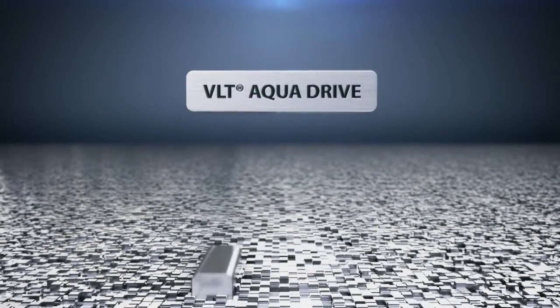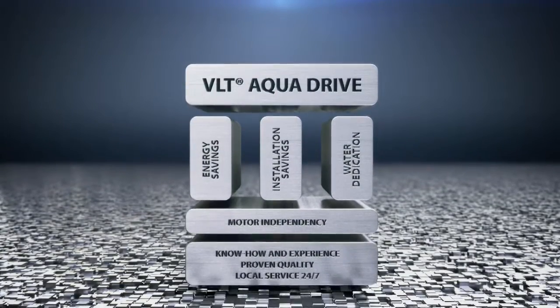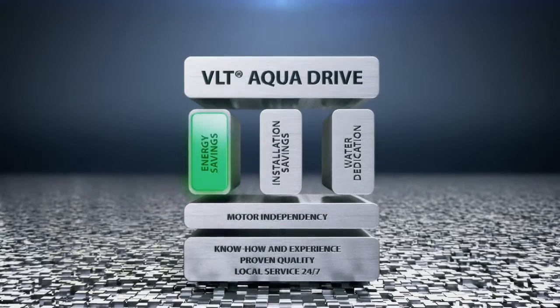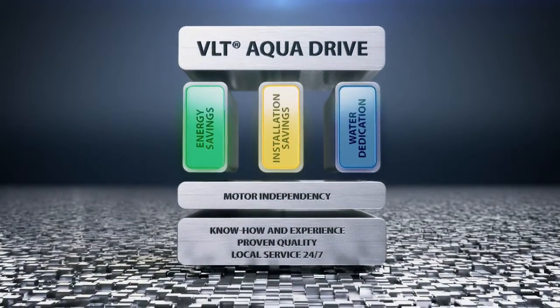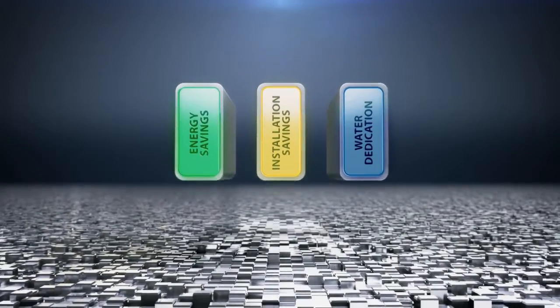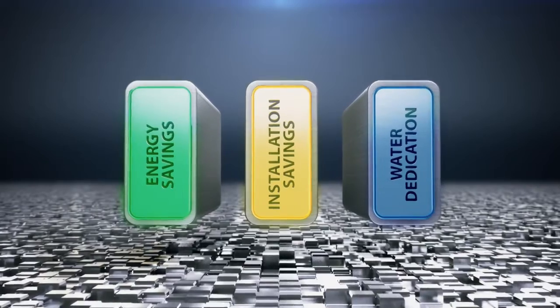The success of the new generation VLT AquaDrive is based on three pillars of excellence: energy savings, installation savings and water dedication. Each pillar provides several reasons why the new generation VLT AquaDrive is the VSD to choose.